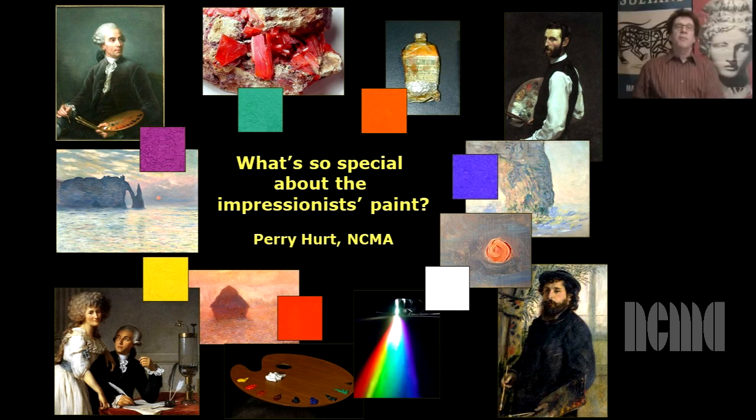Hello, my name is Perry Hurt. I'm a painting conservator at the North Carolina Museum of Art. It's really nice to be here with you today and I hope you're doing well. So let's talk about Claude Monet and the French Impressionists and their paint materials.